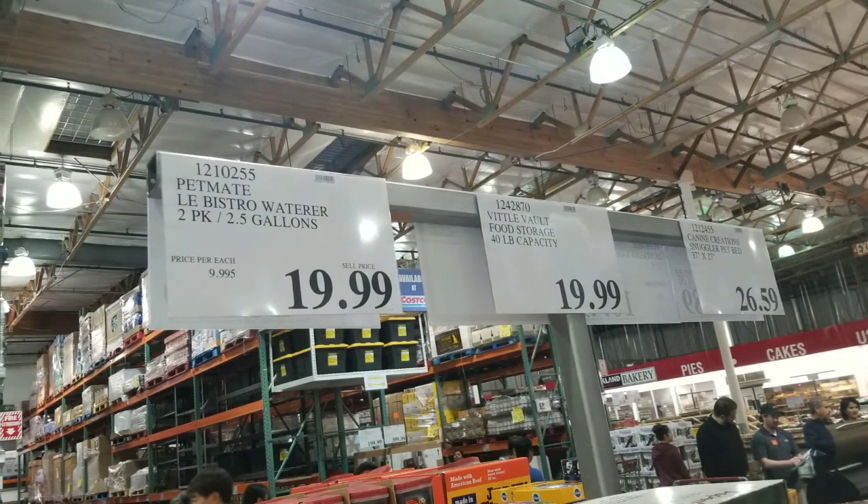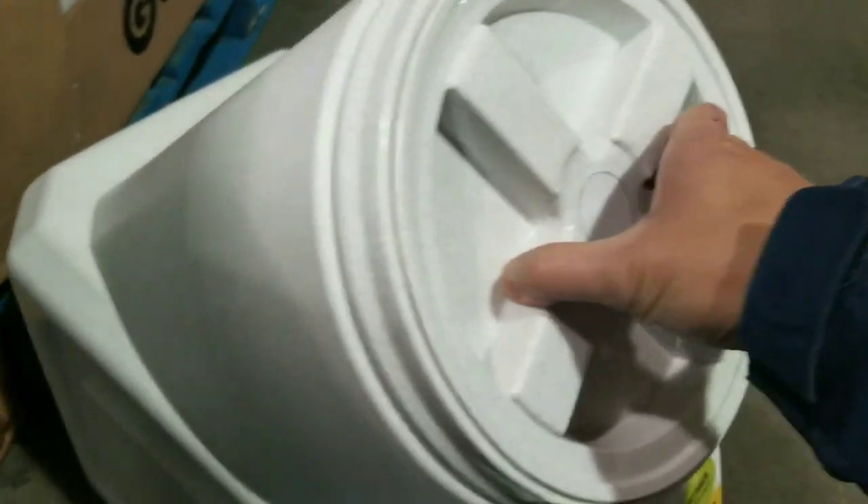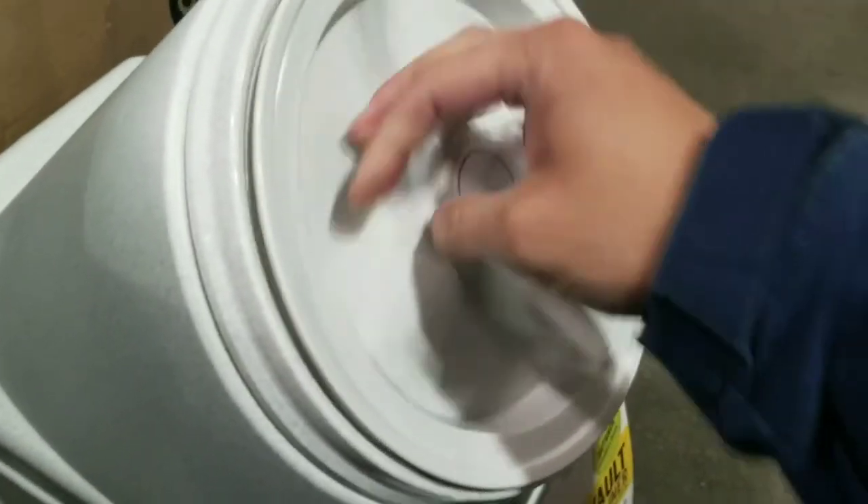They basically have this Vita Vault. It's basically a food storage container, and it has a Gamma 2 lid on it — basically a screw top lid that keeps it airtight. Inside it actually has a scoop. It's like a one cup scoop in there.